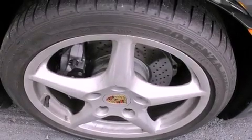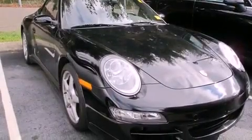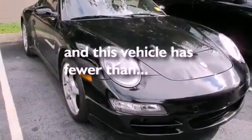Also included are a passenger side vanity mirror, a security system, an anti-lock braking system, dual power seats, and this vehicle has less than 28,000 miles.